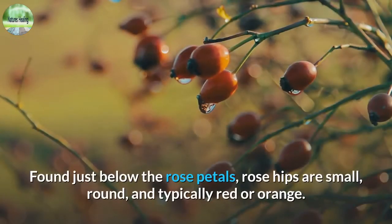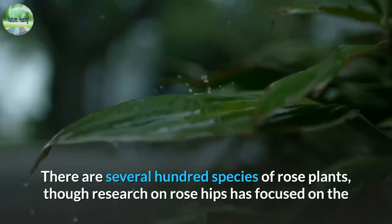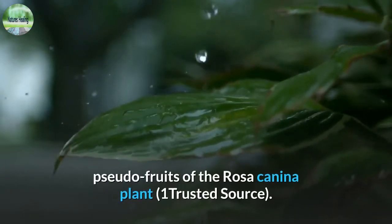Found just below the rose petals, rose hips are small, round, and typically red or orange. There are several hundred species of rose plants, though research on rose hips has focused on the pseudo-fruits of the Rosa canina plant.